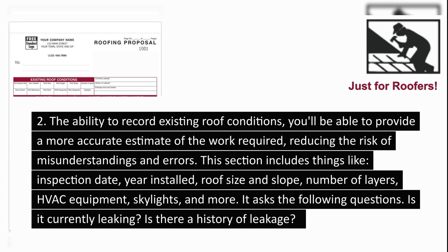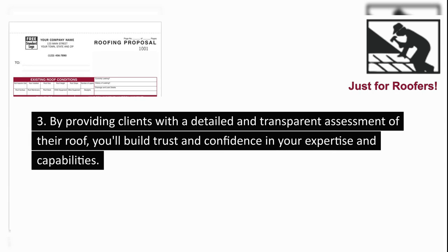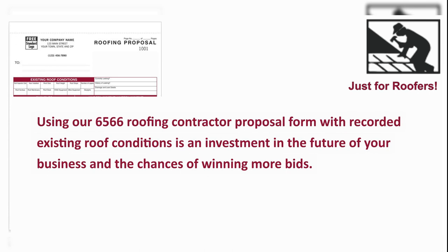This section includes things like inspection date, year installed, roof size and slope, number of layers, HVAC equipment, skylights, and more. It asks the following questions: Is it currently leaking? Is there a history of leakage? By providing clients with a detailed and transparent assessment of their roof, you'll build trust and confidence in your expertise and capabilities. Providing a comprehensive and accurate proposal, you'll be more likely to win bids over competitors who rely on guesswork and estimates. Using our 6566 roofing contractor proposal form with recorded existing roof conditions is an investment in the future of your business and the chances of winning more bids.